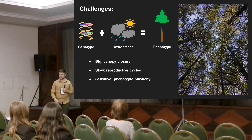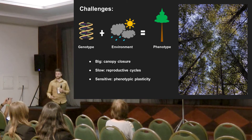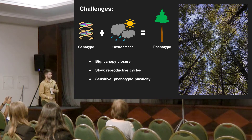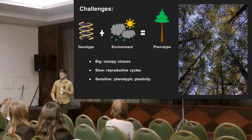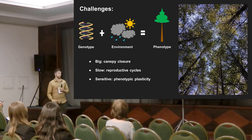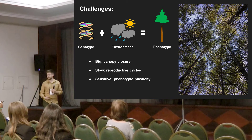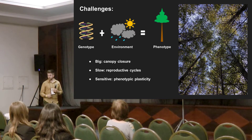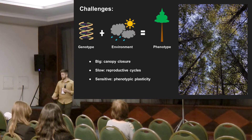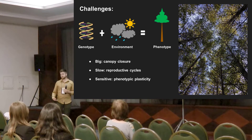Measurement is especially difficult once canopy closure occurs and especially in the upper canopy, which is really where the action happens — where the trees are actively photosynthesizing and growing. Trees are quite slow, so unlike agricultural crops where we can have many selection cycles within a year or two, you have to wait decades in between generations. And they're extremely plastic — their phenotypes are extremely sensitive to the environment, with low variability in many phenotypic traits, meaning tree height is more a function of environment and competition than genotype. So selecting trees based on phenotypes is a big challenge.